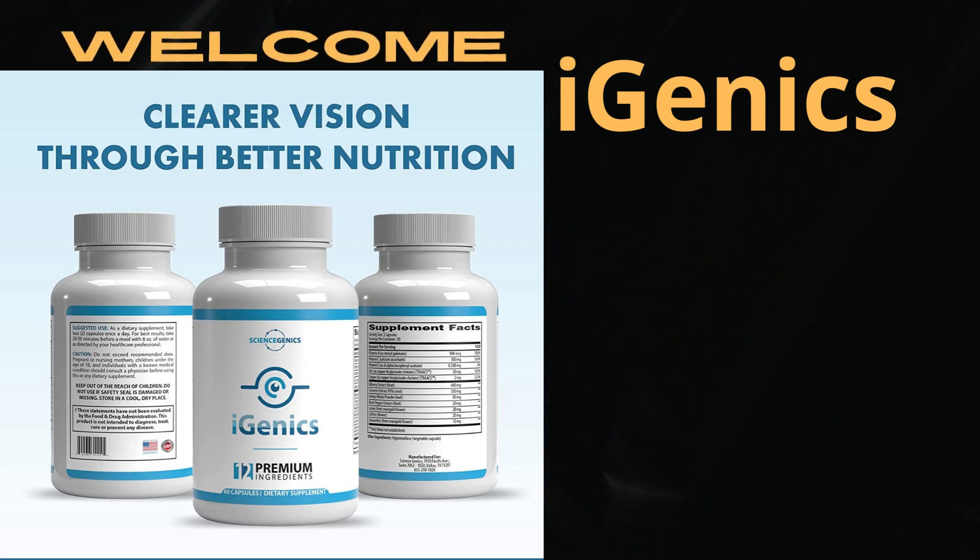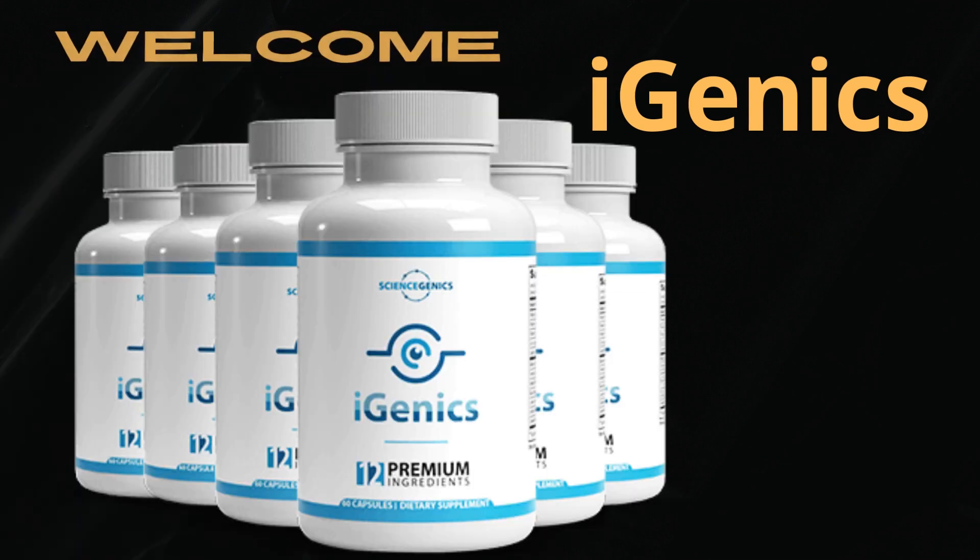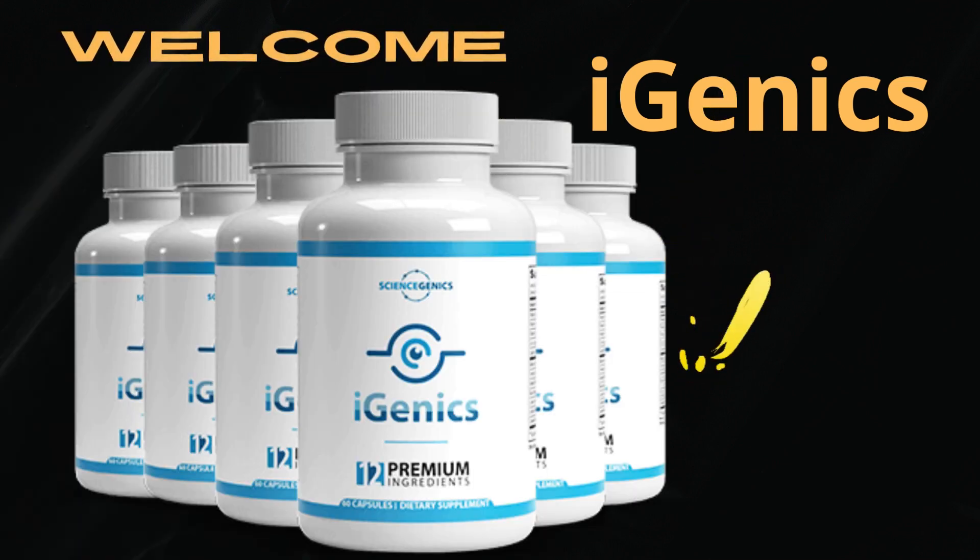Give your vision the support it needs. Try Hygenix today for the lowest price ever and experience the freedom and relief of clearer vision.